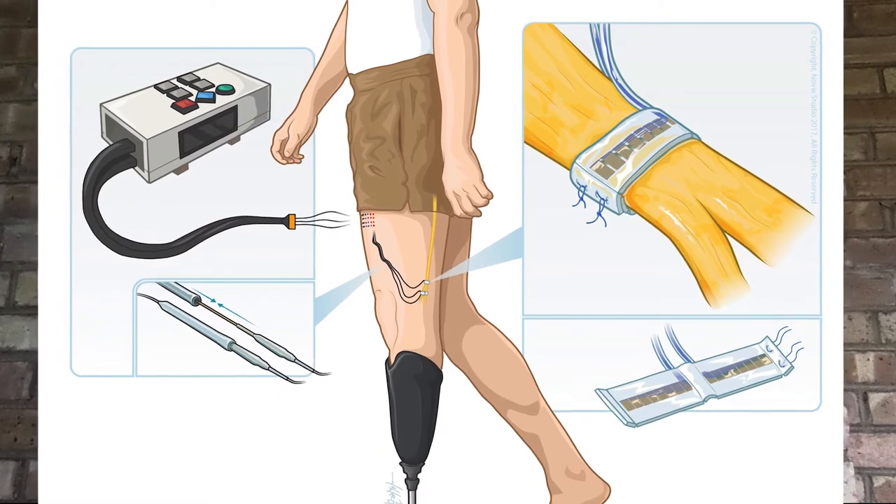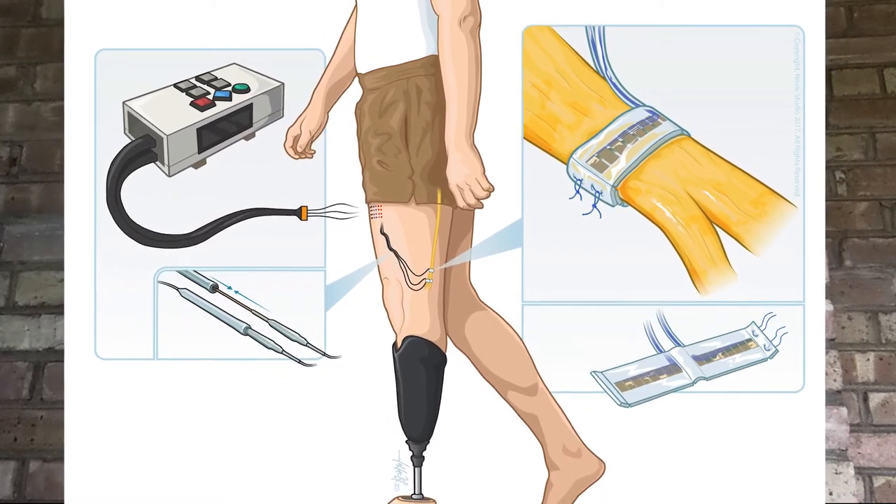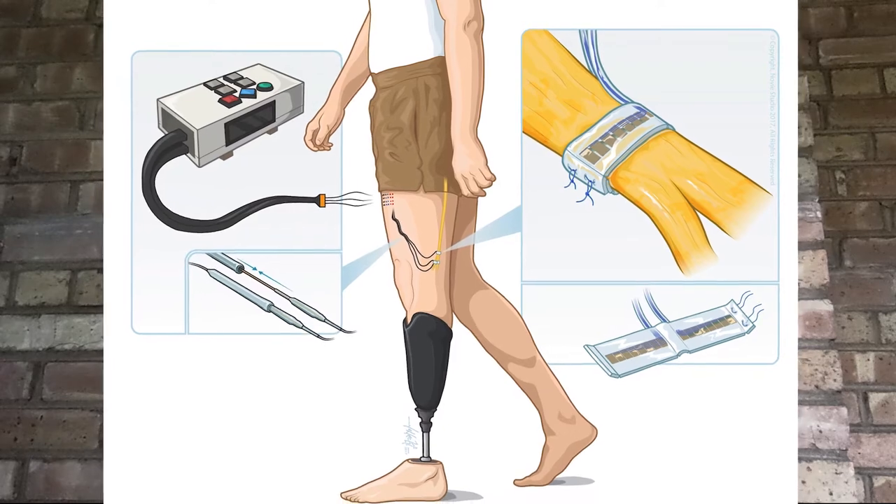My first project investigated the chronic stability of these electrodes in our implant recipients to better quantify all the factors involved in their performance.